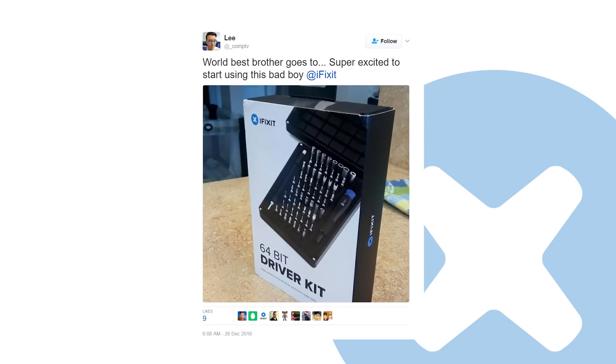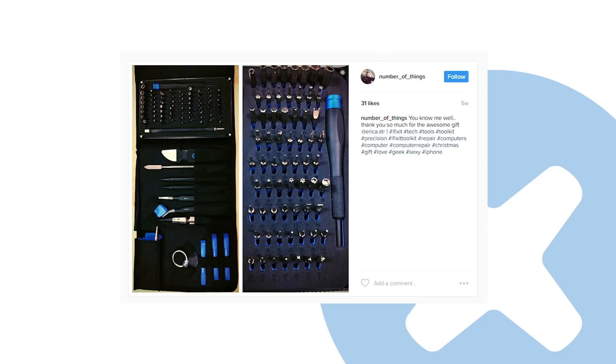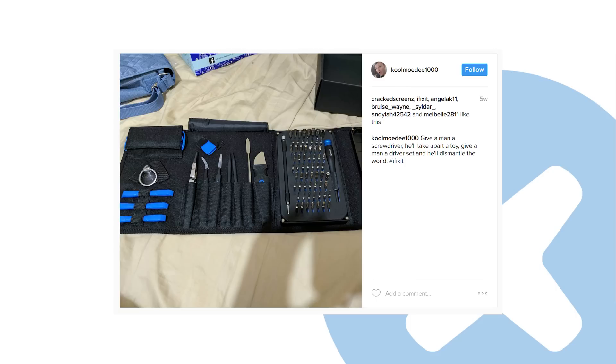We got a ton of awesome photos over the holidays from people who got iFixit parts and tools as gifts. We're so glad you like your new gear and we want to see what you're fixing in 2017. So be sure to follow us on Instagram and Twitter and use the hashtag iFixit for a chance to be featured on our accounts. Who knows, you may even see your photo end up on next month's rundown.